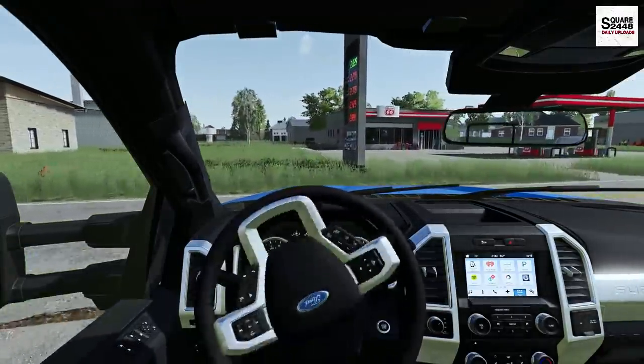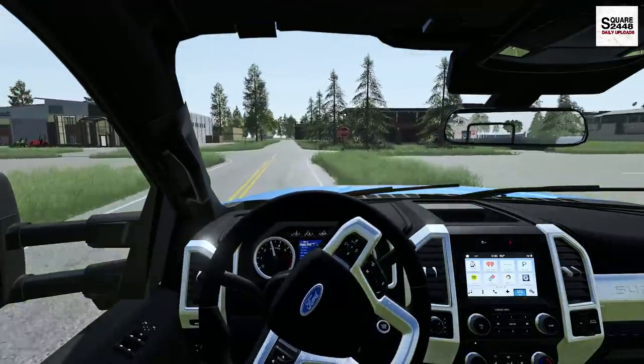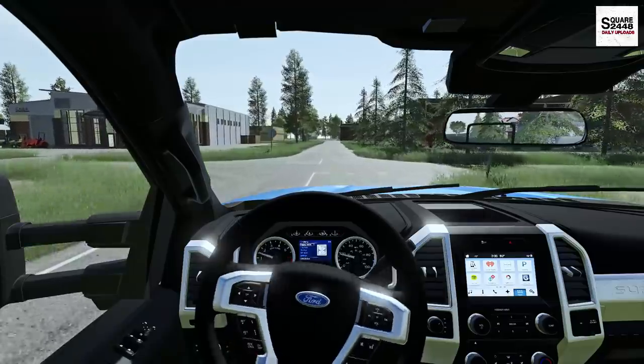I've really been enjoying the switch over here to the steering wheel and the panel. I've been using it probably for the last almost two months, and it's been awesome.